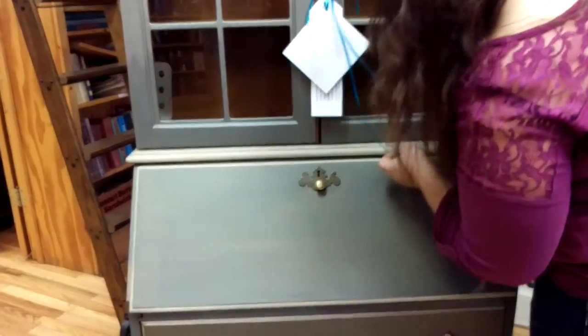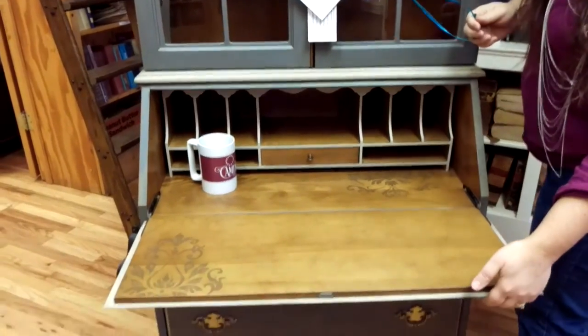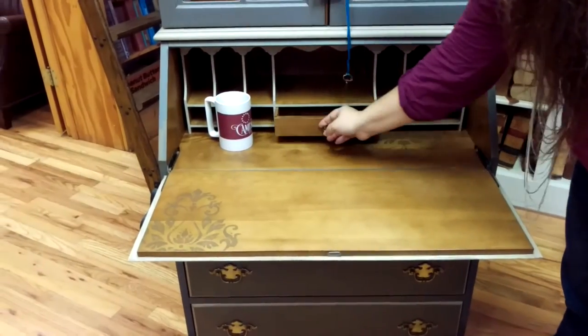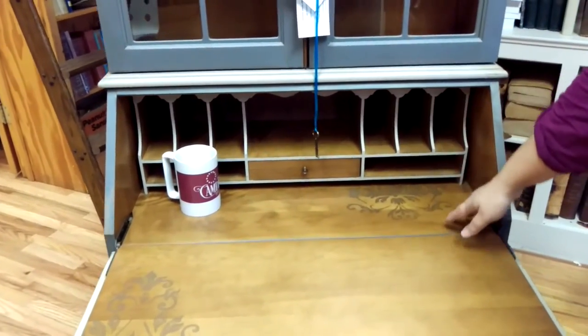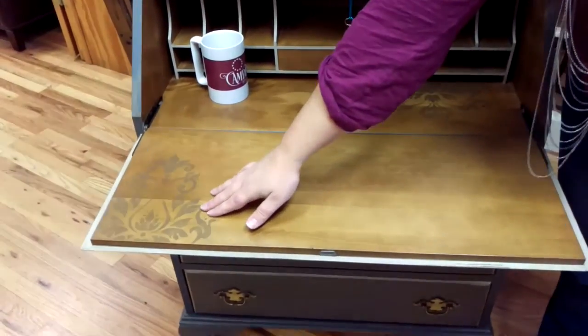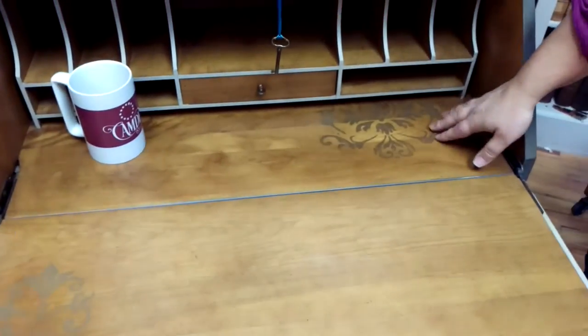It is vintage, so sometimes it's two sticks, but it works. Here's the Secretary Desk — it has one drawer for pencils and such, and mail sorters. It is refinished with a beautiful gold damask pattern peeking out from the corner as well as out from underneath the sorter.